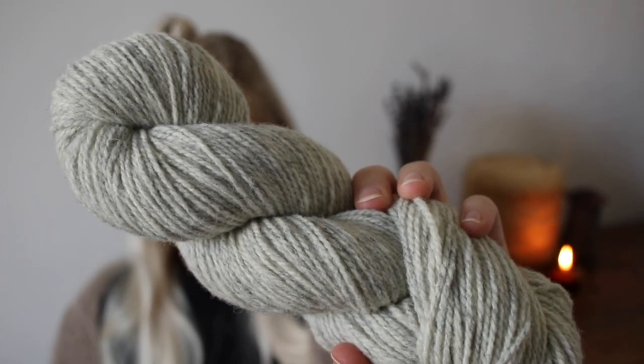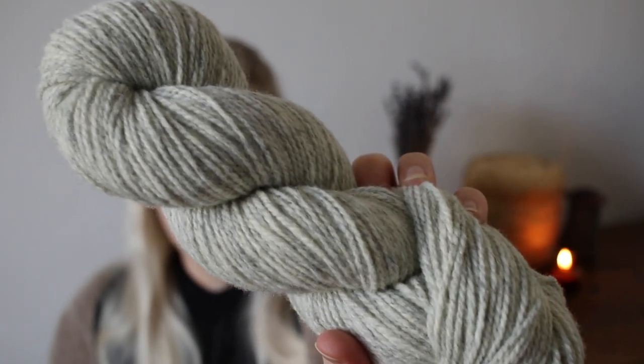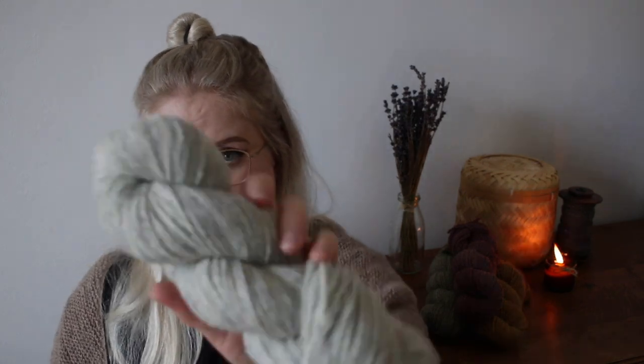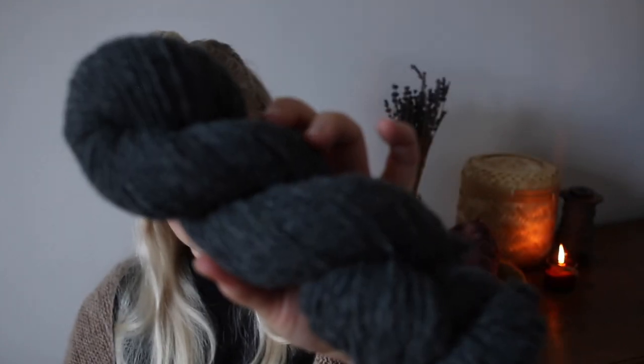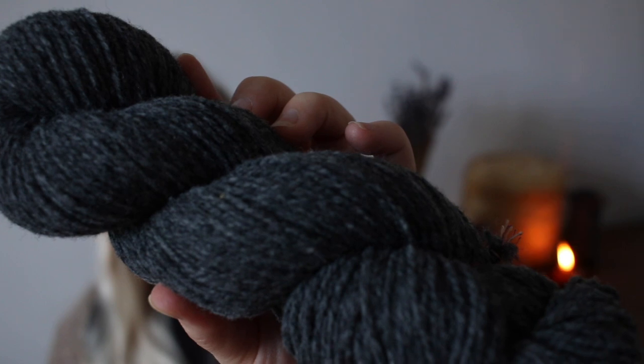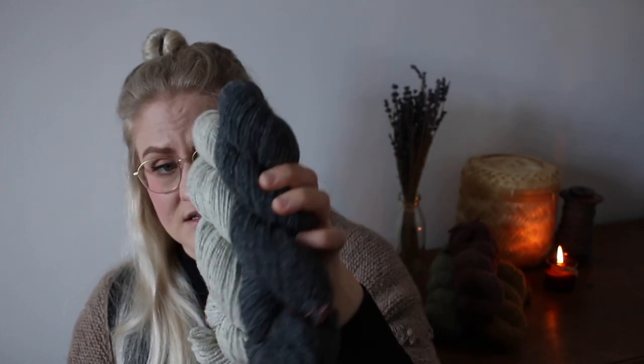Let me show you the colorways on the Rustic Merino. The first is Fossil — the one I knitted my Willa cardigan in. It's a very light neutral with a coolish undertone, like a super light gray, almost white. It also has a darker sibling called Charcoal, which is a very dark charcoal color with the same cool undertone. I definitely need to knit myself a sweater out of the Charcoal.